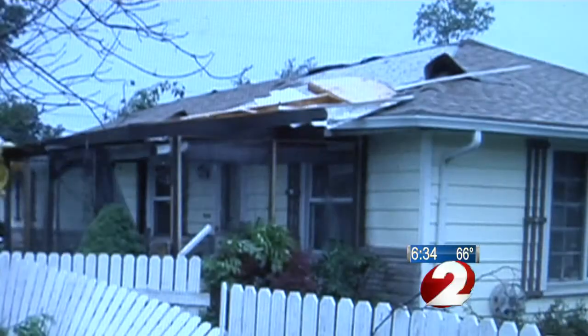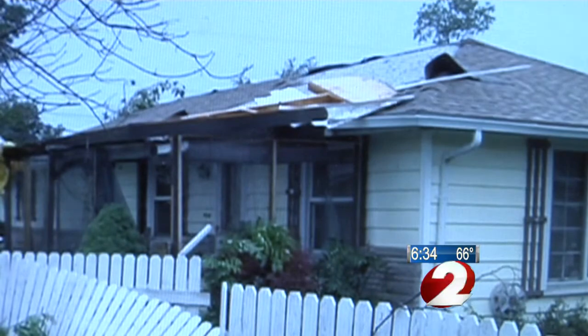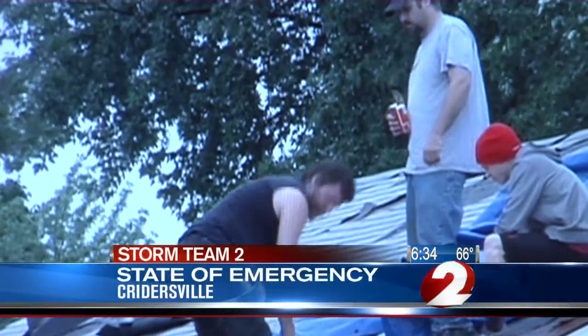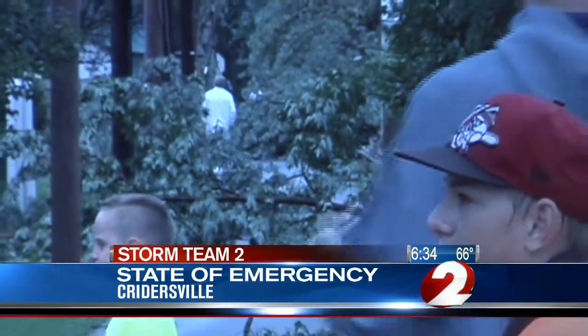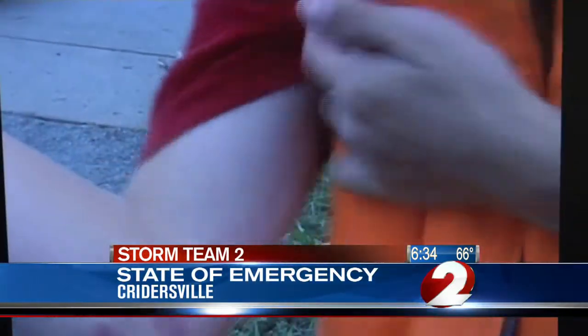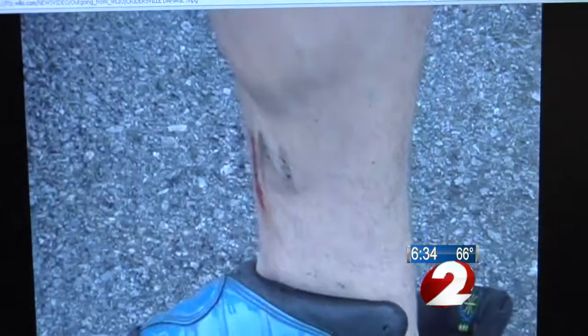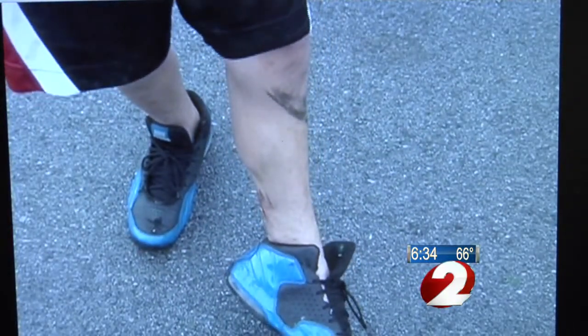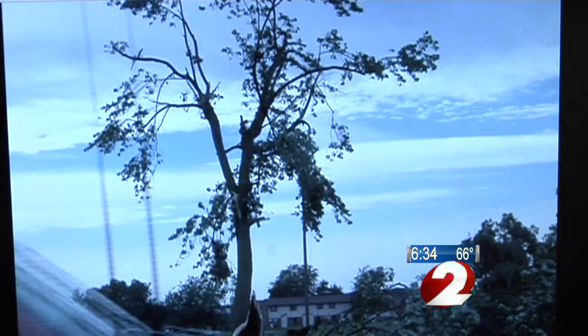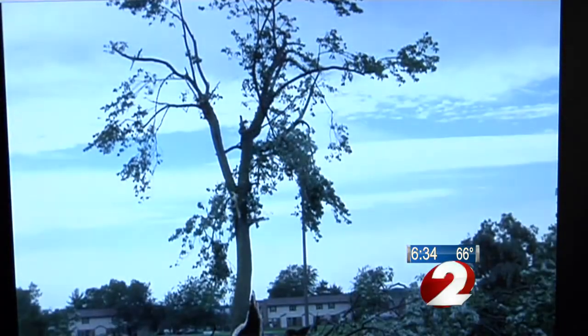The village of Cridersville in Auglaize County is under a state of emergency this morning. The National Weather Service is sending a crew to the area trying to figure out whether a tornado actually touched down. The mayor says the damage is extensive, and crews had to rescue two people from their home when a tree fell on it, collapsing the roof. Dan Edwards will have another update in the next 30 minutes.